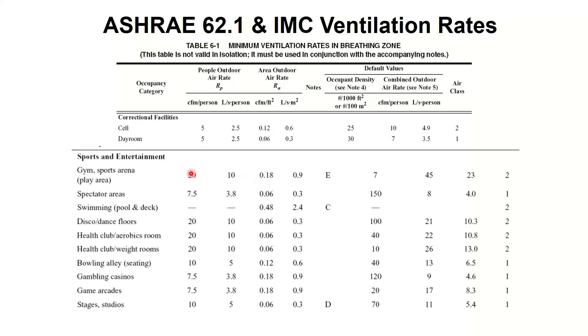For health club areas — aerobics and weight rooms — boxing facilities, boutique rowing studios, cycling studios all fall under the aerobics room category in the code. They don't have an infinite number of buckets. In those cases, I need 20 CFM per person and 0.06 CFM per square foot — not quite as much as a gym floor area, a little less on the building side of the equation.